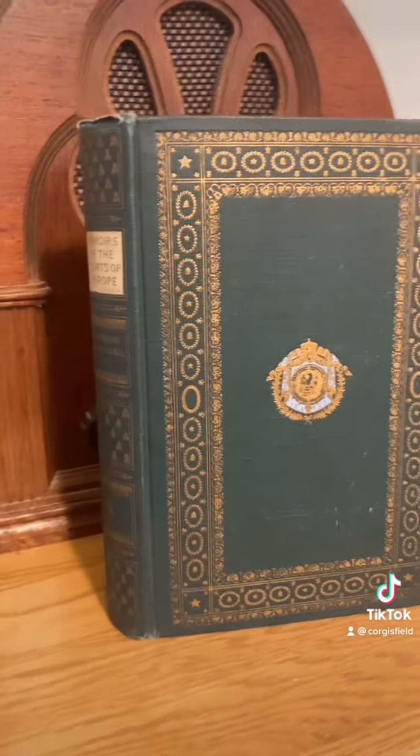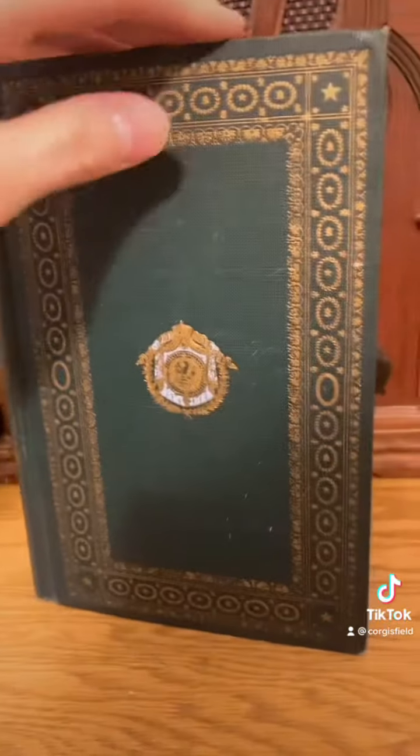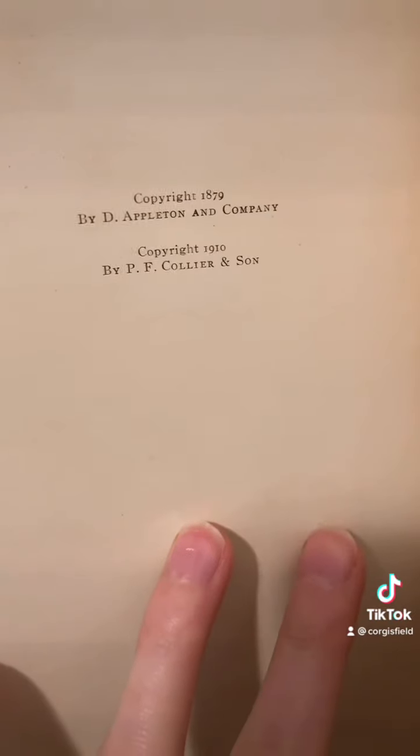Then we have this book, which is a volume from the Memoirs of the Courts of Europe, and it's a memoir of Napoleon's wife — I believe Empress Josephine. The copyright date on this one is 1910, it looks like.